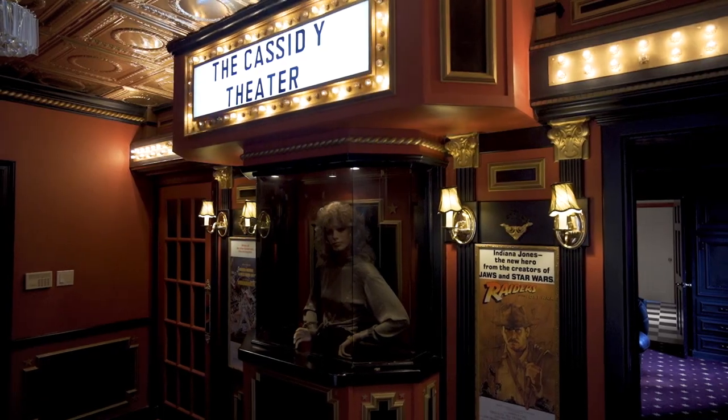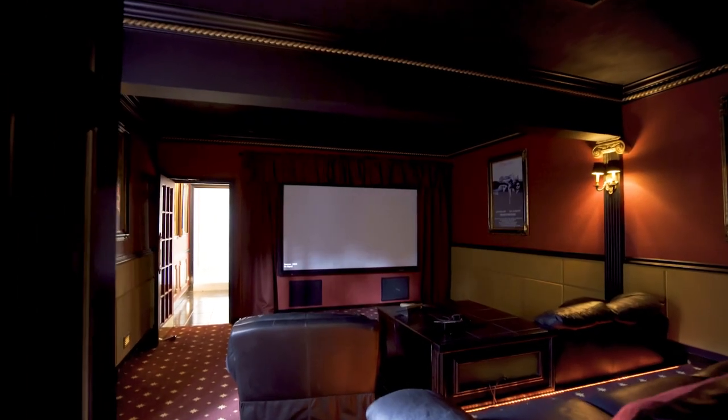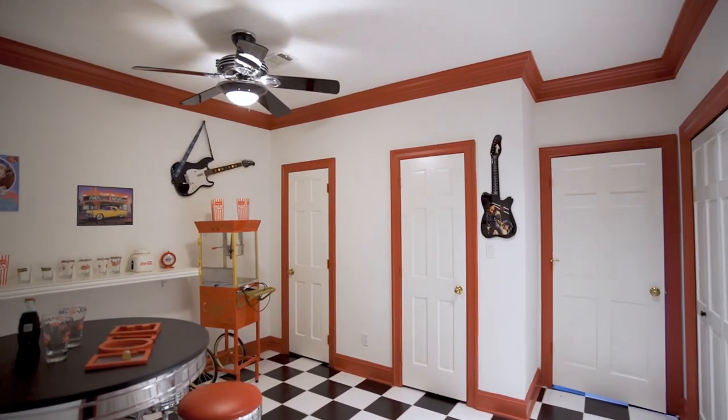Check out this state-of-the-art soundproof media room like you've never seen before. Off the media room is a retro snack area and pool bath.